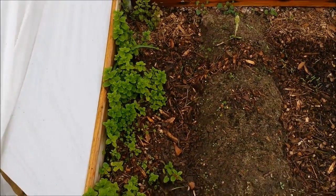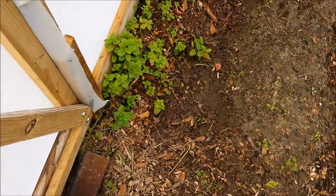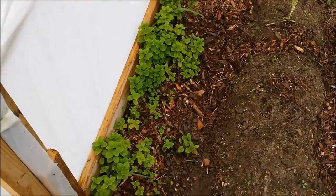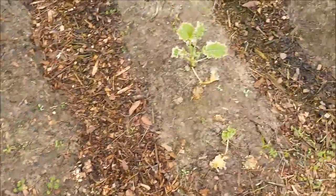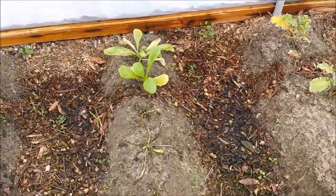A quick update on the in-ground stuff in the greenhouse. The mint is still thriving, which I expected. The mustard in this row did completely pretty much die out — a couple of them are still trying to hang on back there.